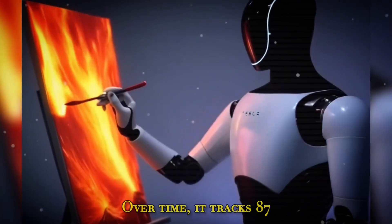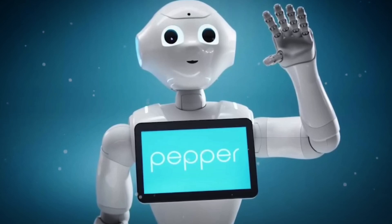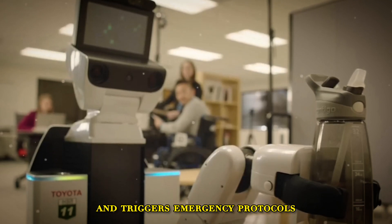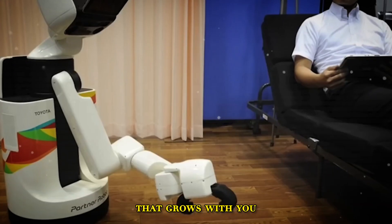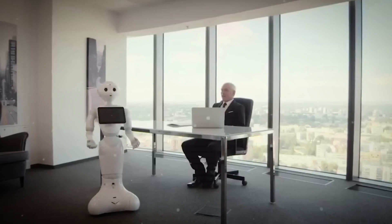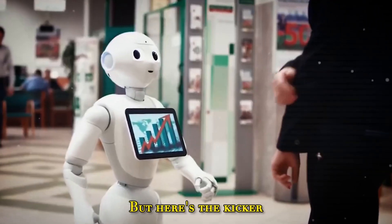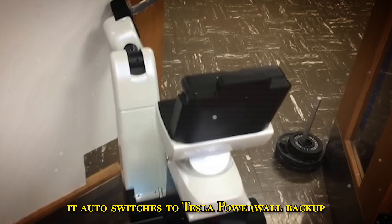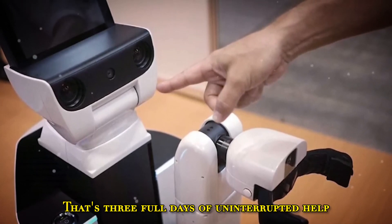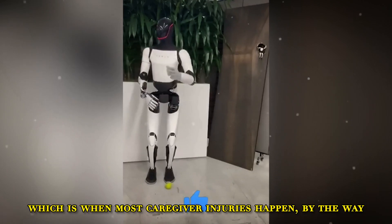And it learns. Over time, it tracks 87 daily habits — knows when you usually wake up, can prep your morning routine, detects if you're getting fatigued, and even picks up on abnormal breathing patterns and triggers emergency protocols. This is a personal assistant that grows with you. On battery life: one charge equals 10 to 12 hours of use. And if there's a blackout, it auto-switches to Tesla Powerwall backup and keeps running for up to 72 hours — three full days of uninterrupted help, critical for overnight support.